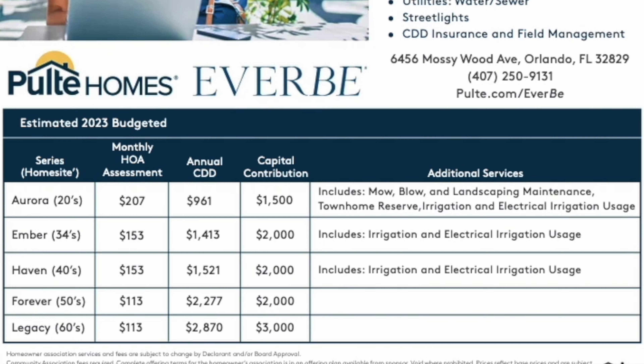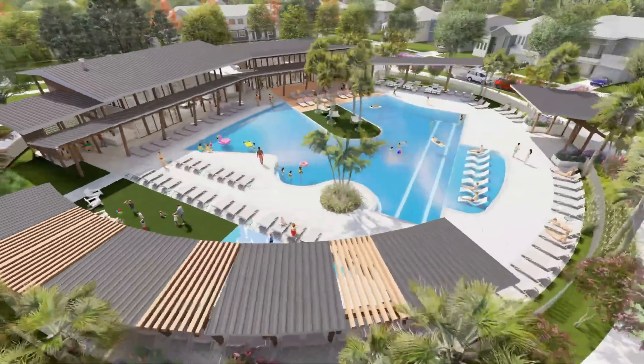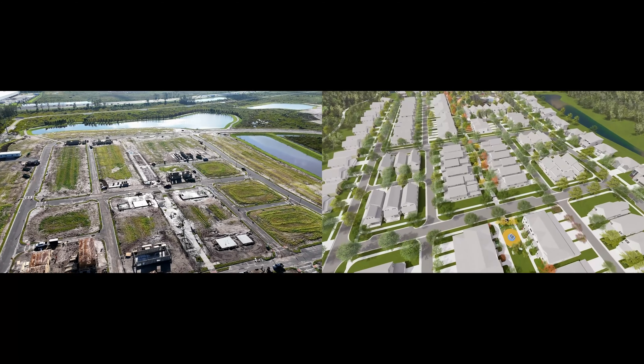Everveen does have an annual CDD fee. It will range based on lot size and starts at $961 for the townhomes, up to $2,870 for the largest 60-foot lot. This range is pretty typical for a community like this — you'd be paying about the same here as most other communities throughout the Orlando area.